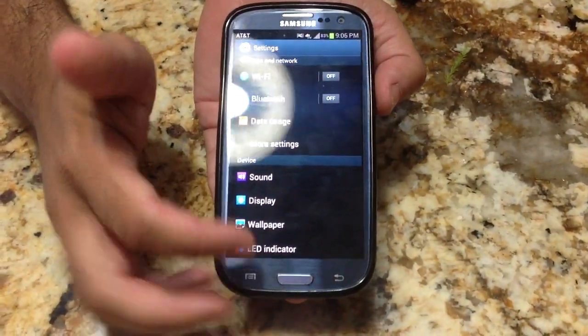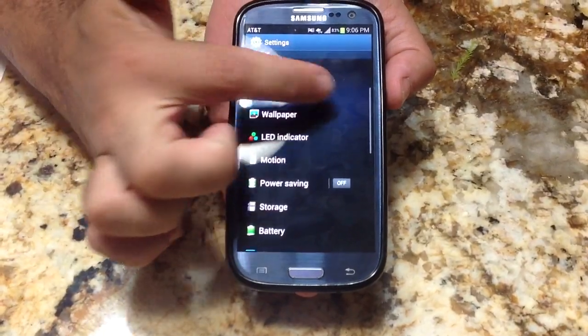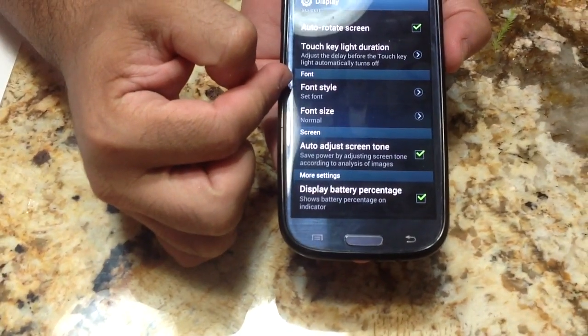Let me show you where you would find that. What you would do is go into Settings, then go into Display, and as you scroll down you'll notice there is an area that says Font Size.